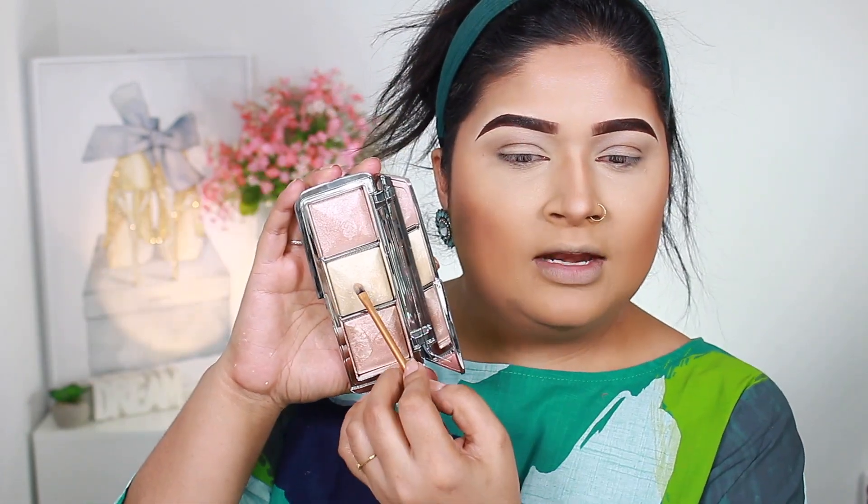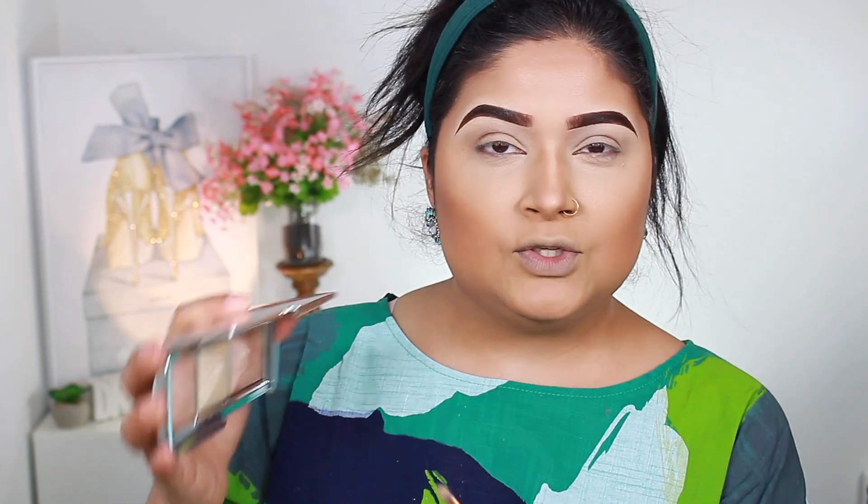First I'm going to highlight my brow bone as well as the inner corner. For that I'm going to use the Hourglass limited edition Ambient Absolute Strobe Light palette and go with the shade in the center.